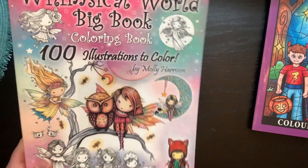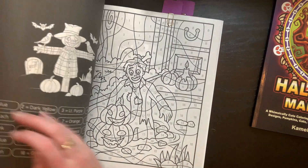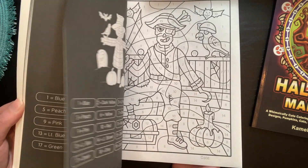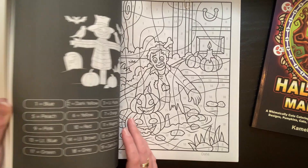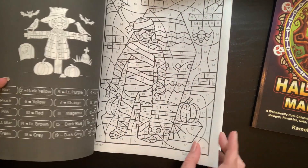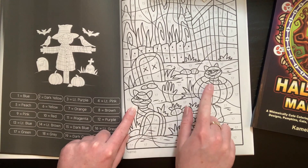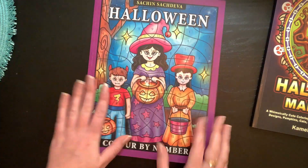Number nine is zombie, and we skip number ten since candy was already covered. This zombie character is all ripped up and super cute — I definitely want to color him. I haven't done one in this book yet. For the bonus prompts, one is a mummy. I chose a page with mummy cats because they are so cute and I thought it was a fun, different pick. I'm going to leave the tabs in so I can find these pages to color.